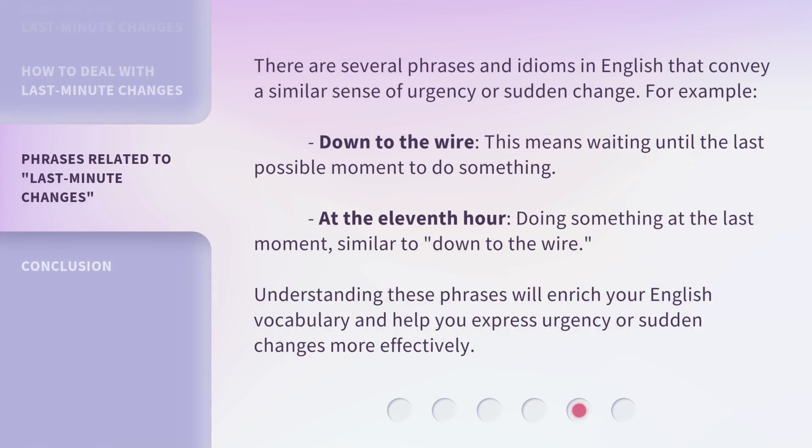There are several phrases and idioms in English that convey a similar sense of urgency or sudden change. For example, "down to the wire" means waiting until the last possible moment to do something. "At the 11th hour" means doing something at the last moment, similar to "down to the wire." Understanding these phrases will enrich your English vocabulary and help you express urgency or sudden changes more effectively.